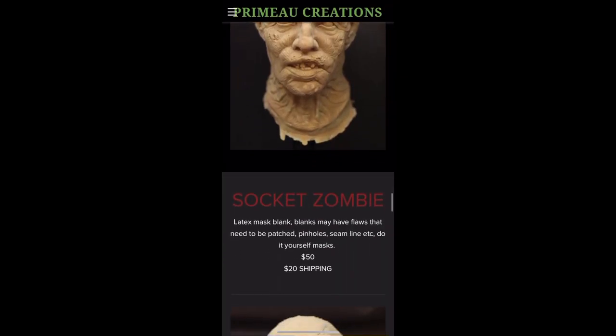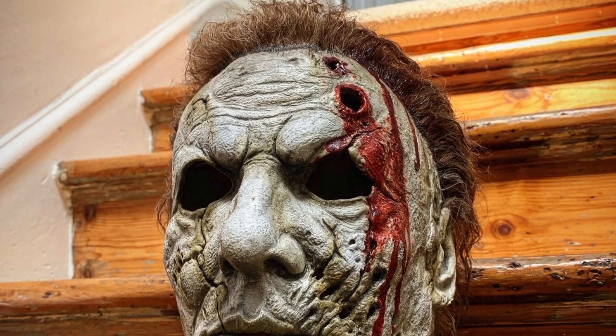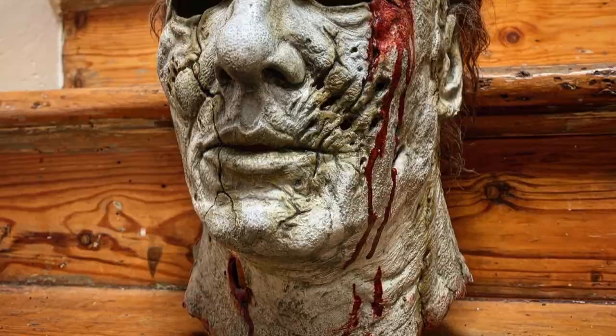Occasionally Scarewear will do a garage sale where he sells off pieces that he has hanging around his workshop. This is the best time to buy blanks. Last time I bought a blank of his Brutal Mask — there will be a video about that one later down the line — and this Wolfman Mask.